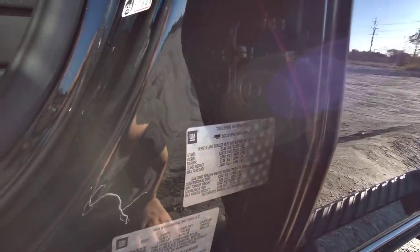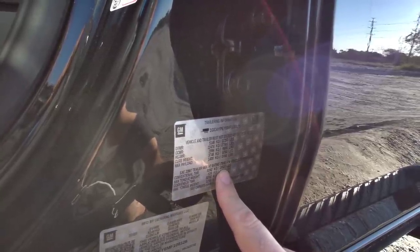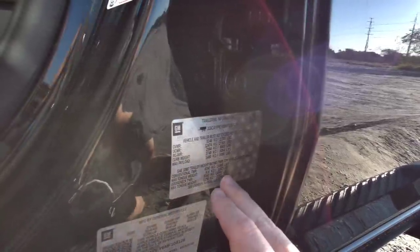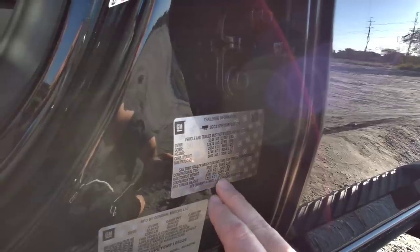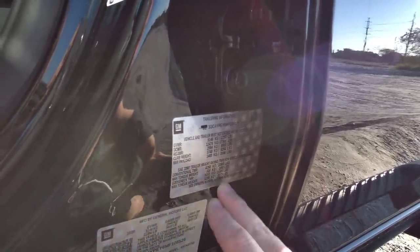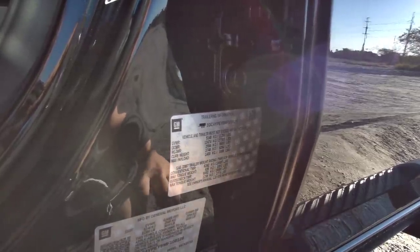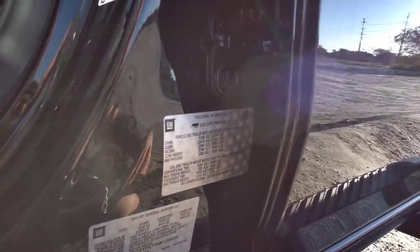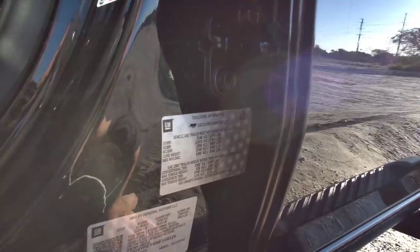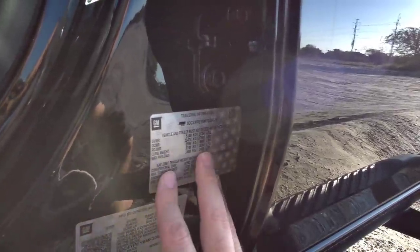The maximum payload capacity on this truck is 3,086 pounds. From a trailering perspective, the conventional trailer weight — like a bumper pole style — is up to 18,500 pounds, with a maximum tongue weight of 1,850 pounds, which is 10% of the conventional trailer weight. The gooseneck trailer weight is also 18,500 pounds, with a maximum tongue weight of 2,775 pounds. That means you have to be careful how much weight you transfer to the back of the truck, accounting for the pin weight of the trailer plus passengers and fuel. Kudos to General Motors for putting all these numbers right here on both Chevrolet and GMC trucks.